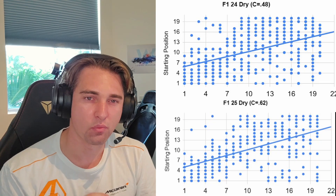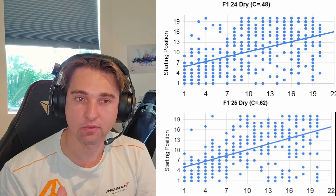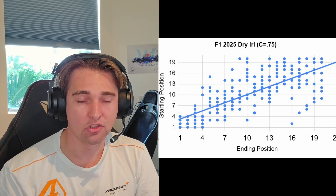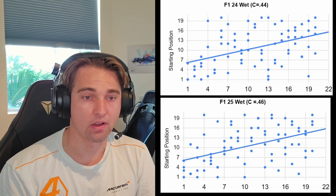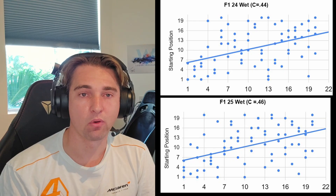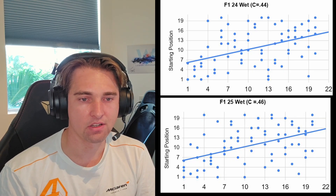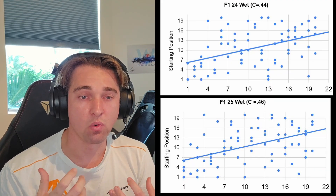This signals that qualifying is more important than ever going from F124 to F125. For reference, real-life F1 — which unlike F125 doesn't have equal cars — has a value of 0.75. Generally, anything over 0.5 is considered a strong correlation. For wet races on F124 and F125, both had a value of around 0.4, going from 0.44 to 0.46, showing that if you like overtaking and more randomness, you want it to rain.